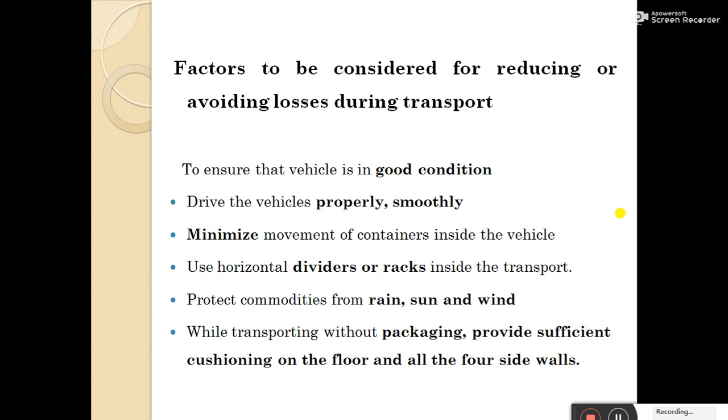Factors to be considered for reducing or avoiding losses during transport: ensure that the vehicle is in good condition; drive vehicles properly and smoothly; minimize the movement of containers inside vehicles; use horizontal dividers or racks inside the transport; protect commodities from rain, sun, and wind; and while transporting without packaging, provide sufficient cushioning on the floor and all four sides of the walls.